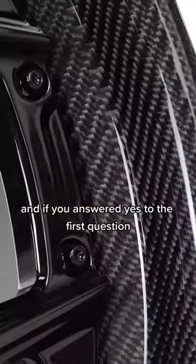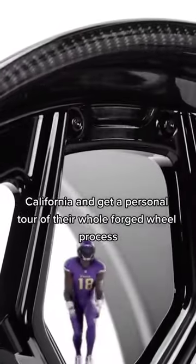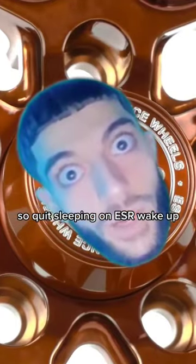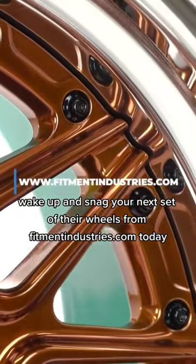And if you answered yes to the first question, you can actually stop by ESR's facility in Greta, California and get a personal tour of their whole forged wheel process. So quit sleeping on ESR. Wake up, and snag your next set of their wheels from fitmentindustries.com today.